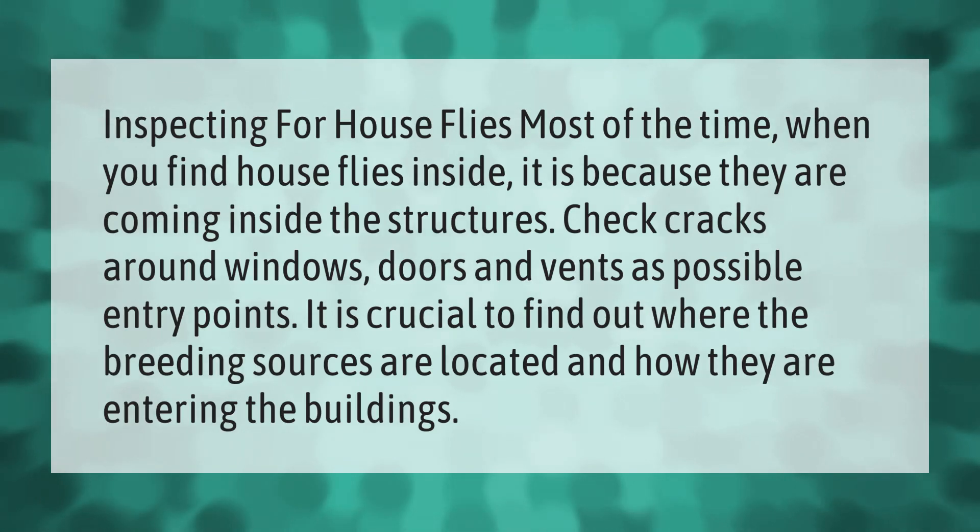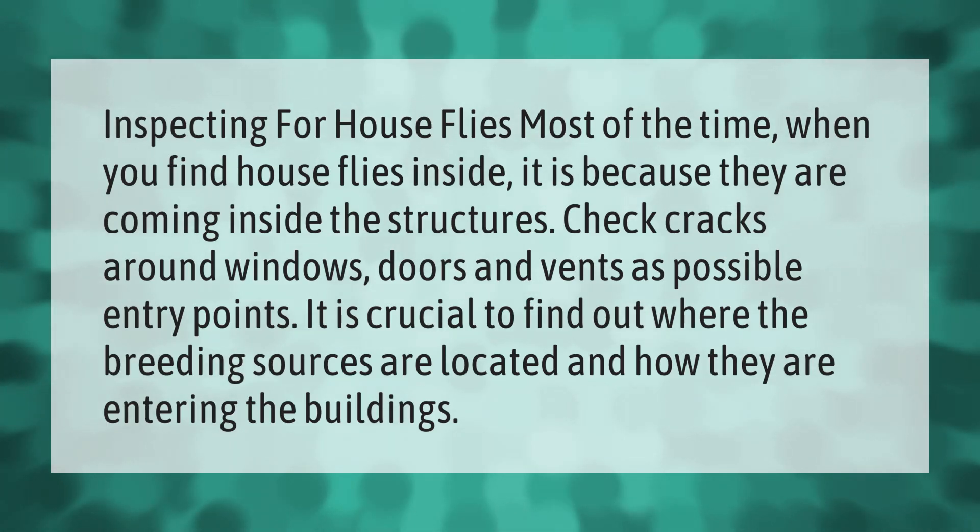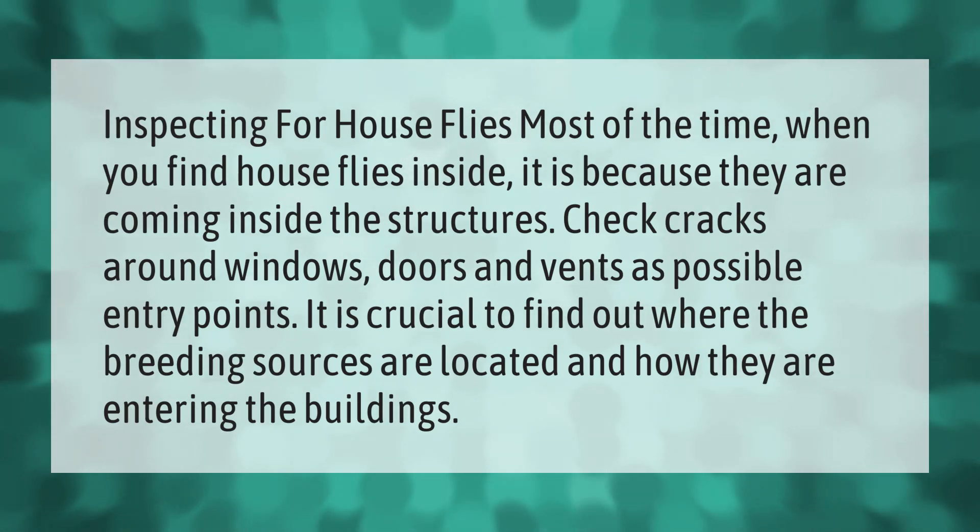When inspecting for house flies, most of the time when you find them inside it is because they are coming in through the structure. Check cracks around windows, doors, and vents as possible entry points. It is crucial to find out where the breeding sources are located and how they are entering the building.